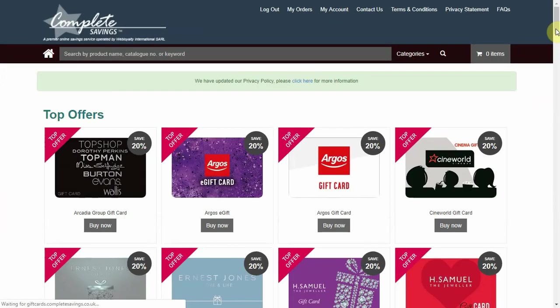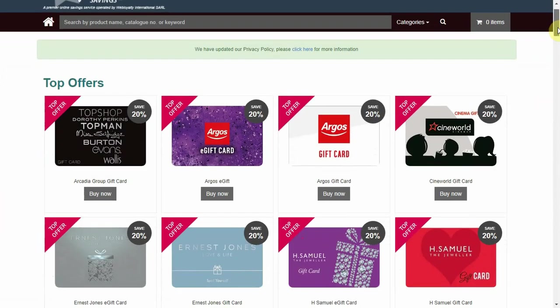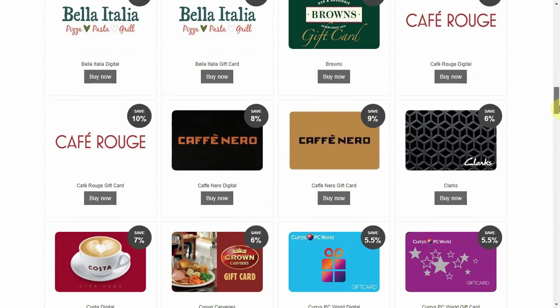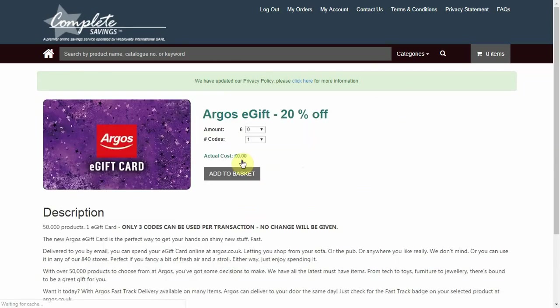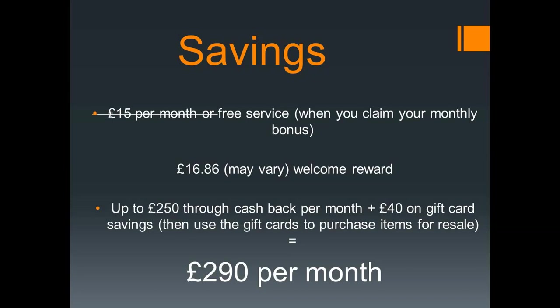The fourth and final way is through gift cards. You can purchase up to £200 of gift cards per month on Complete Savings — here is a selection of the gift cards available. If you purchase an Argos gift card you would save 20% by purchasing it through Complete Savings. So Complete Savings can be a free service with the potential to either save or make you £290 per calendar month: £250 through cashback and £40 on gift card savings.